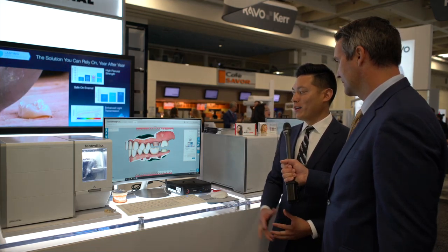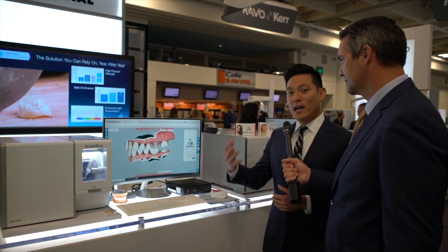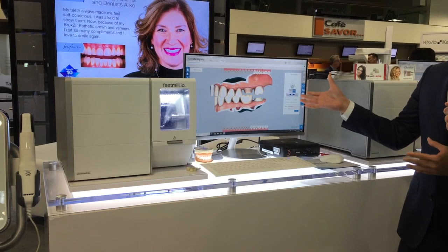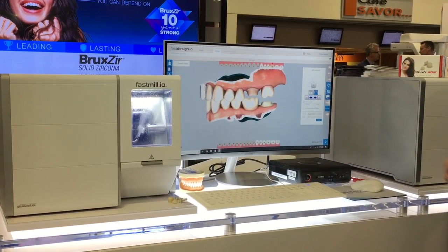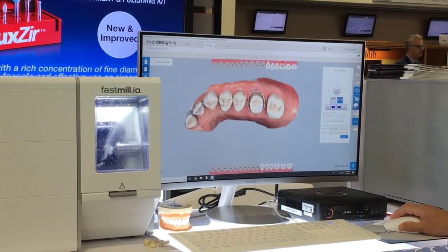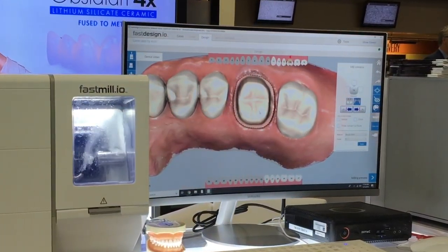Absolutely — simple is the way to go. Everything was developed in-house and modeled after what the lab currently does in our regular production workflow for lab cases. It starts with the software, fastdesign.io, which is a version of what's used in the laboratory. With any case, once it's scanned in and sent to the software, the first step is to mark the margin — you're going to define the start point of the restoration.